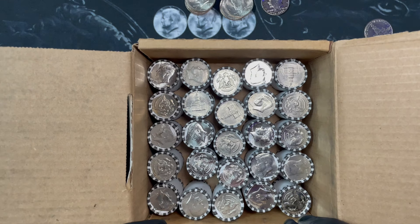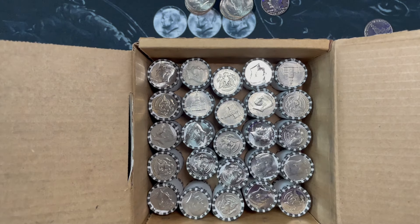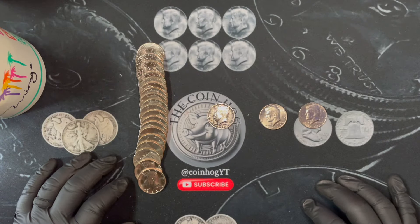We're halfway through the box and I can see the layer on bottom. I don't see anything jumping out at me as silver, but we'll go through it all and see if we get lucky. I've been stopping after every 10 rolls but I'm not going to do that anymore - I'll just stop if we find something good. Hopefully the next stop is something good.